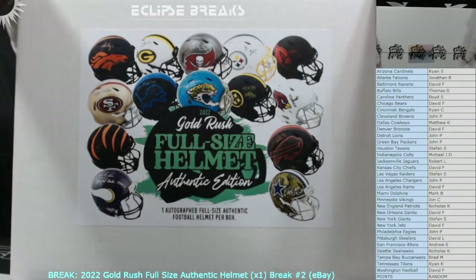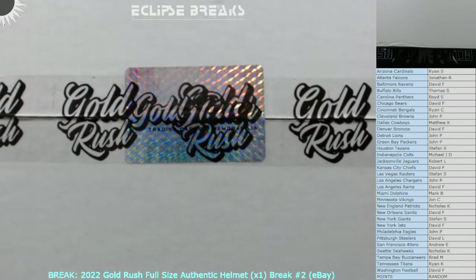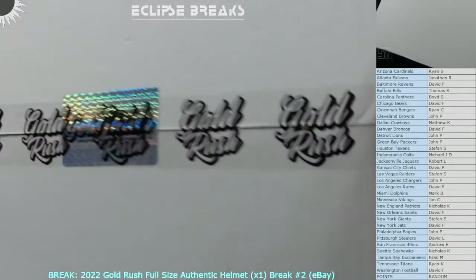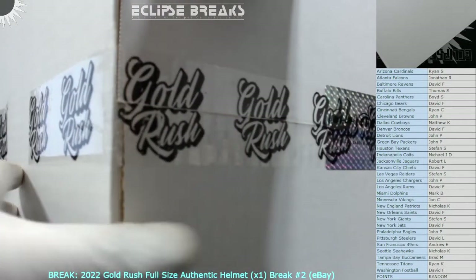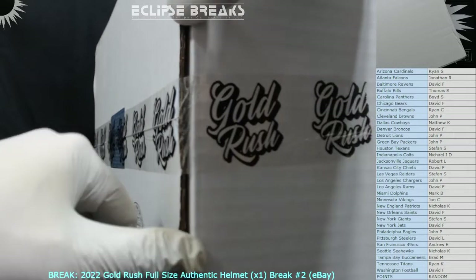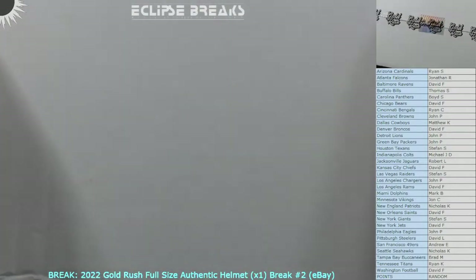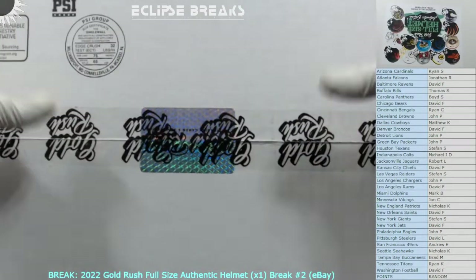Let me move my cutter out of the way so I can show you the seams and seals. All right, we've got a seal on the top, seal on the edge, seal on the bottom — security seal — and a seal on the opposite edge. Their tape isn't amazing; it's been kind of wonky in the last couple products, and this box is crushed on the bottom. But there you go — fully sealed helmet, top and bottom.